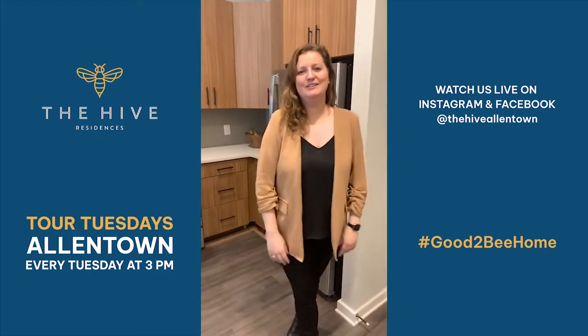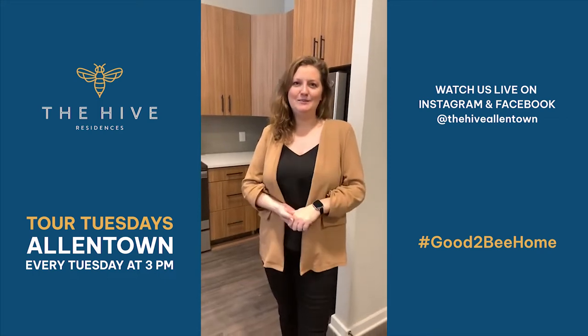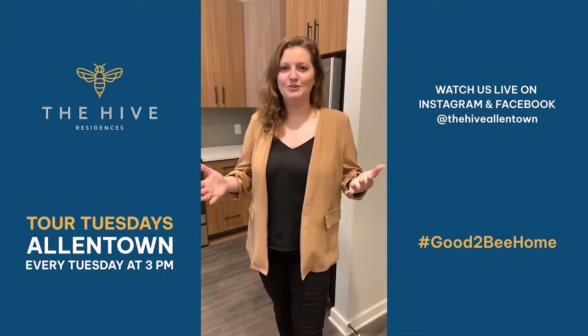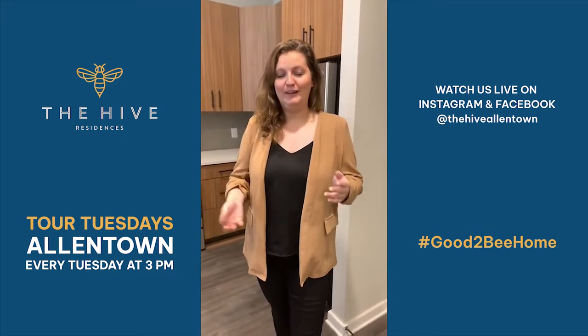Hi everybody, welcome back to another episode of Tour Tuesdays Allentown here at The Hive. My name is Megan, I am part of your leasing team here at City Center Residential and The Hive, back for another week to show you this beautiful building and take a look at our one bedroom model apartment.